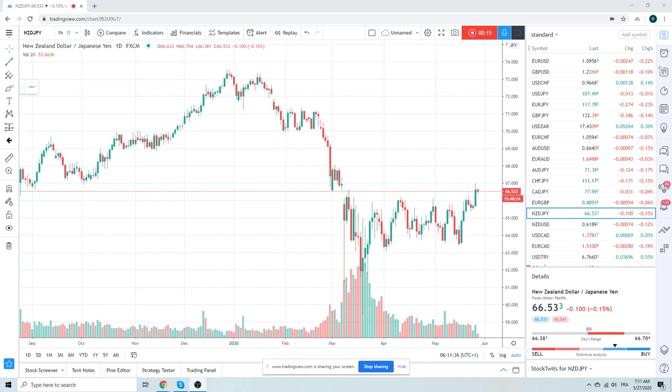Obviously, equities are now in a range. Support down there at 29.75. Resistance somewhere in the stratosphere.